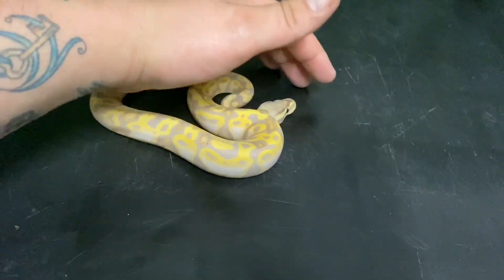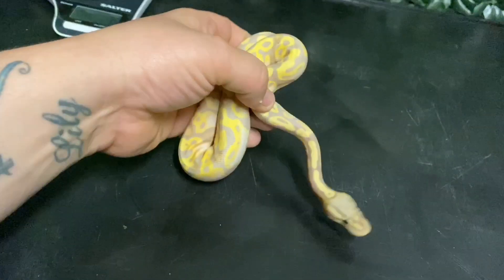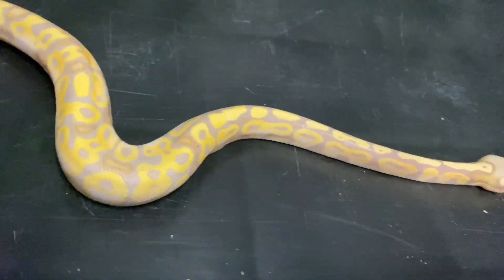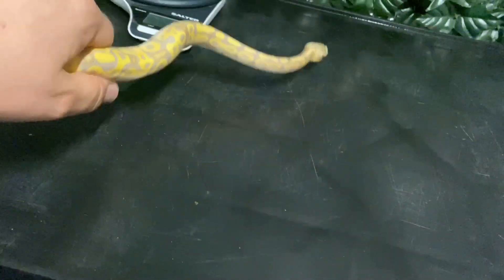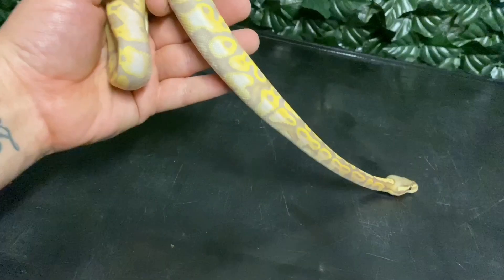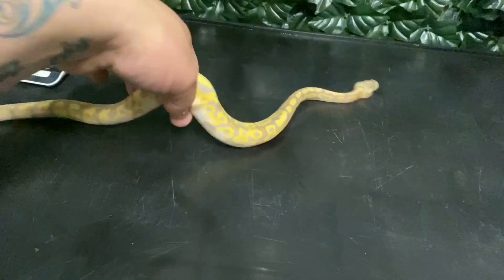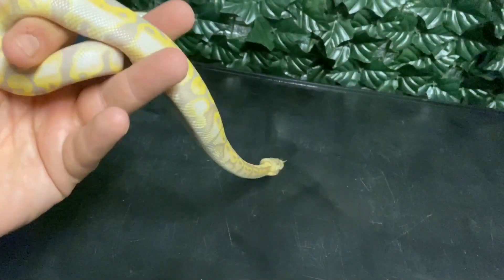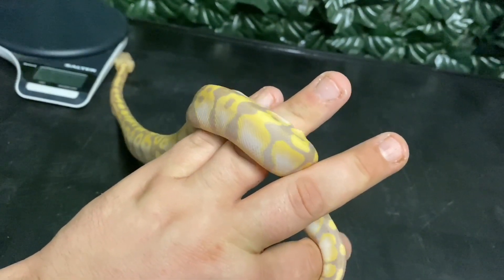Here is the prize for the two and a half thousand subscriber giveaway — this is a pastel banana. He's very squirmy, he wants to go, doesn't want to sit still. But absolutely gorgeous colours on this boy. He literally just shed out a couple of days ago, so he's looking really good. He's had five feeds and he's weighing just over 120 grams. As you can see, he's a big, big chunky boy. He is ready to go to you guys, or whoever wins the giveaway, just as soon as we're able to arrange collection, delivery, courier, whatever we decide. There's a lot of purples coming out on this boy — absolutely stunning.